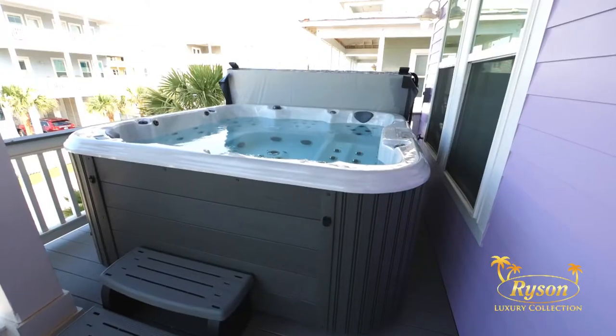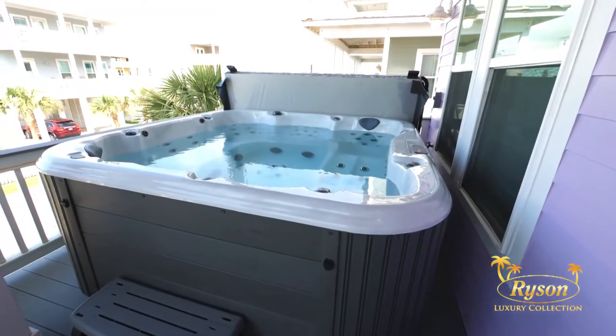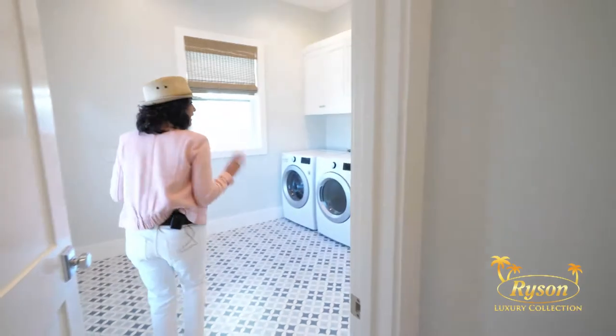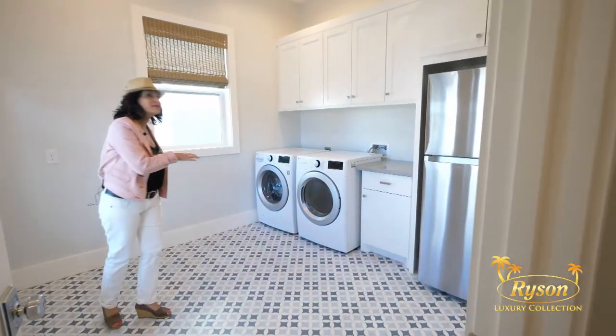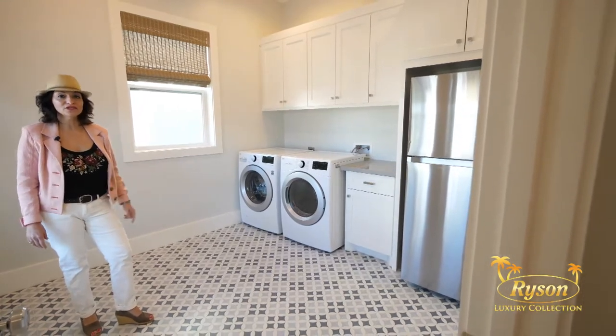This is where you'll find the hot tub. Just imagine relaxing in here after swimming at the beach. And here is the laundry room — every beach house needs a full-size washer and dryer for those long days on the beach, plus this room has an extra refrigerator too.